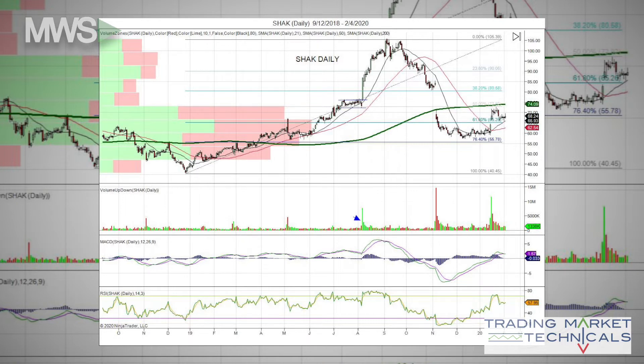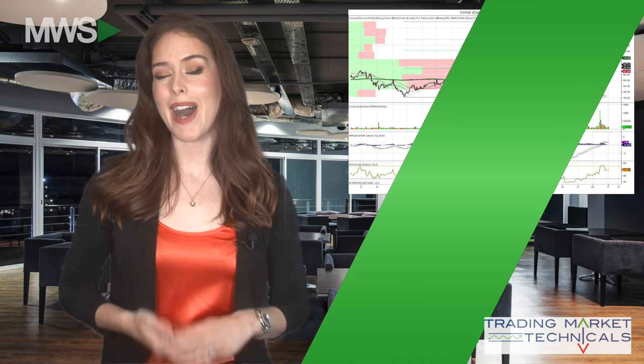Shaq is trying to carve out a bottom by trading sideways for the last four months. It would need to fill the gap and trade above the 200-day to alleviate the current bear's symmetry. MACD and RSI are on buy signals.